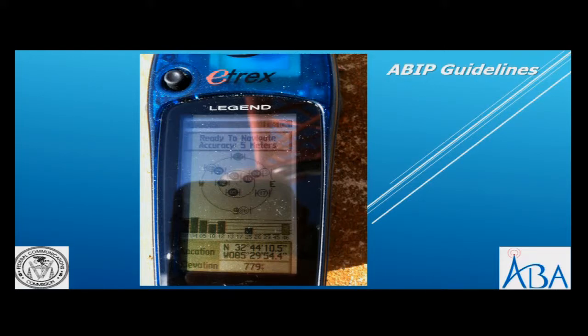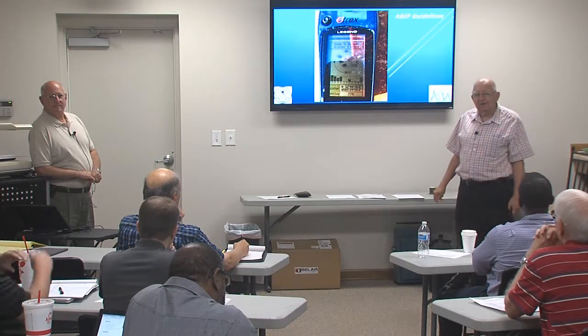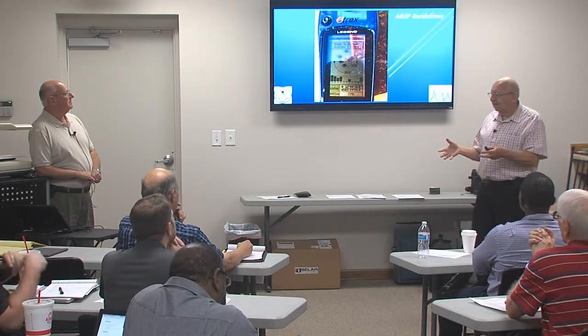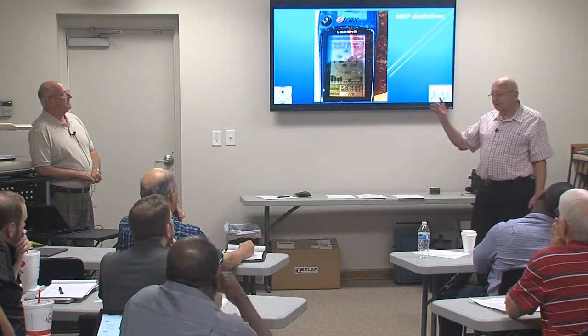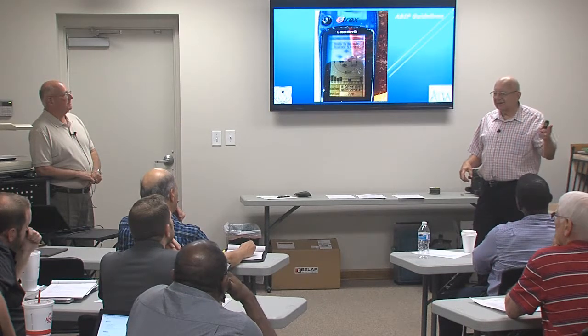I'll tell a funny story on Wendell. I went to do one of their facilities - I think it was Demopolis or somewhere. I had a GPS in the car, and when I was driving down the road it said the tower was on the right-hand side of the road, but the tower was actually on the left-hand side.